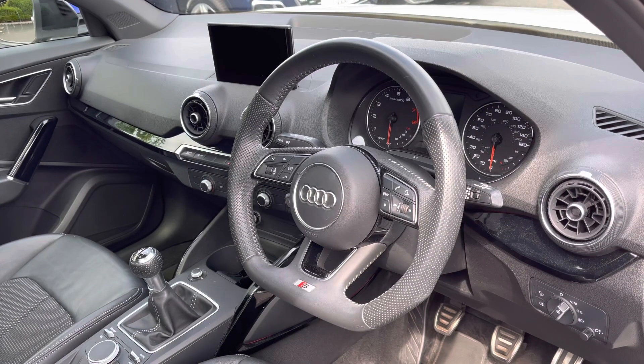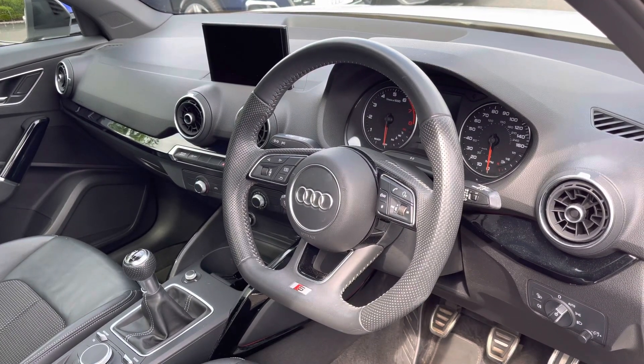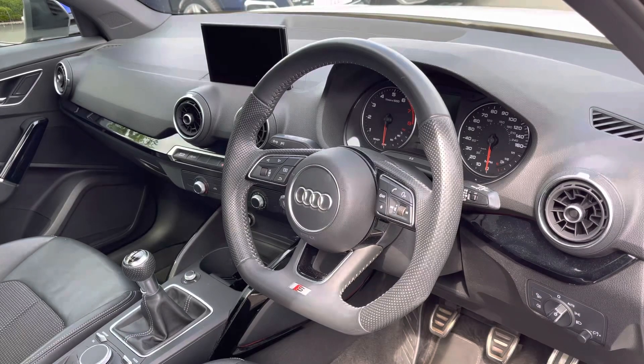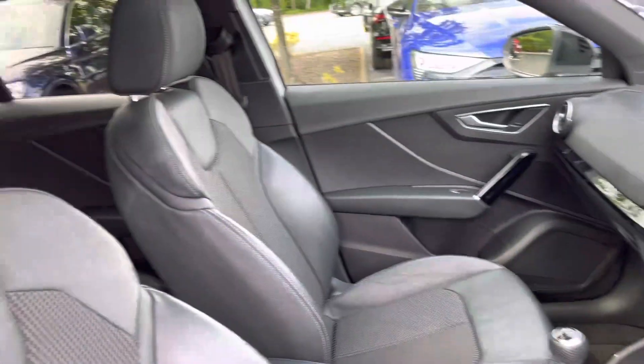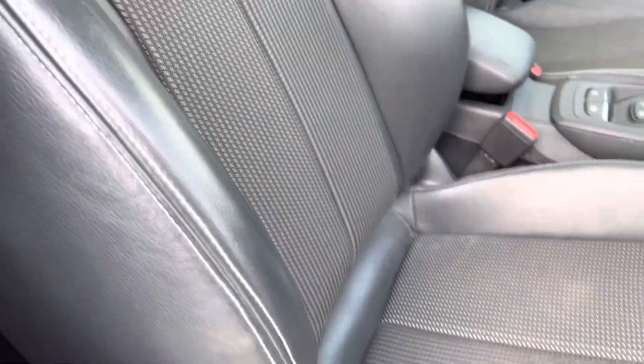The driver can get to grips with the sporty flat bottom leather wrapped multifunction steering wheel to control the driver information screen, and to the centre of the dash is a high resolution Audi MMI system. The driver and front passenger are hosted by leather cloth material sports seats with plenty of manual adjustment to find the ideal driving position.